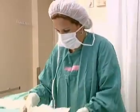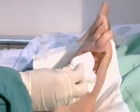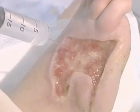Cleansing and debridement are key steps in wound healing. No wound can heal properly unless it is clean, healthy and free of infection and necrotic or foreign material in and around the wound.